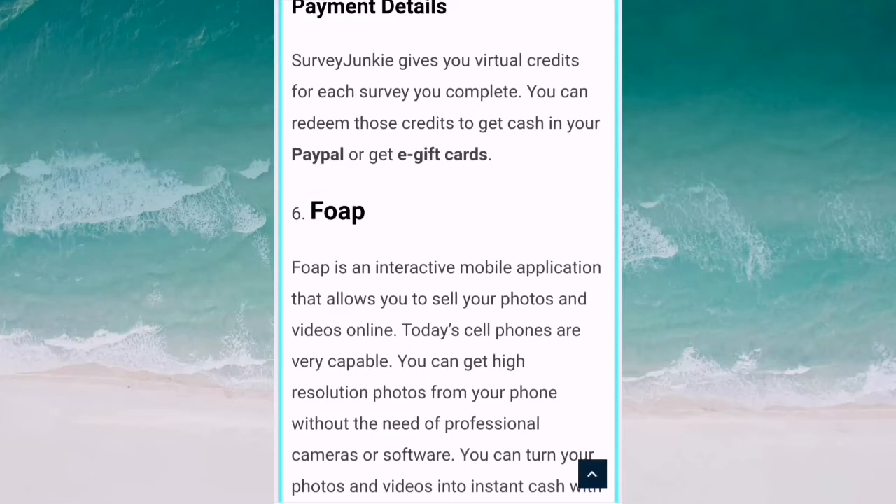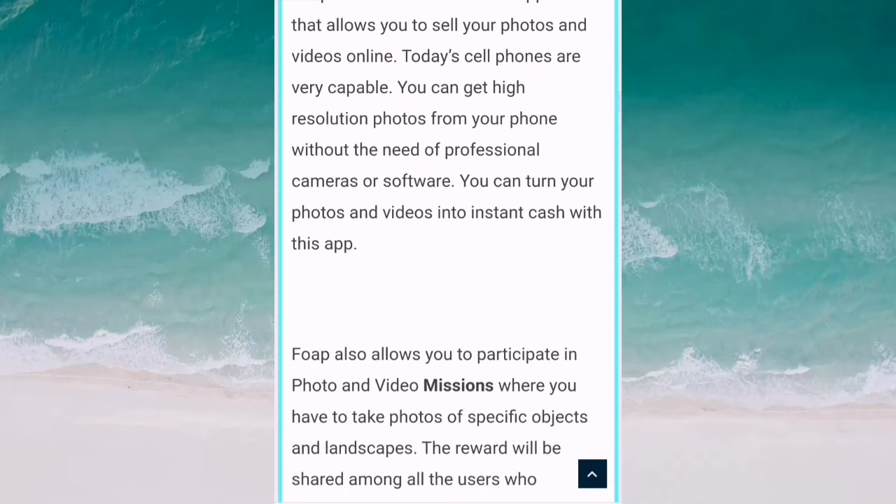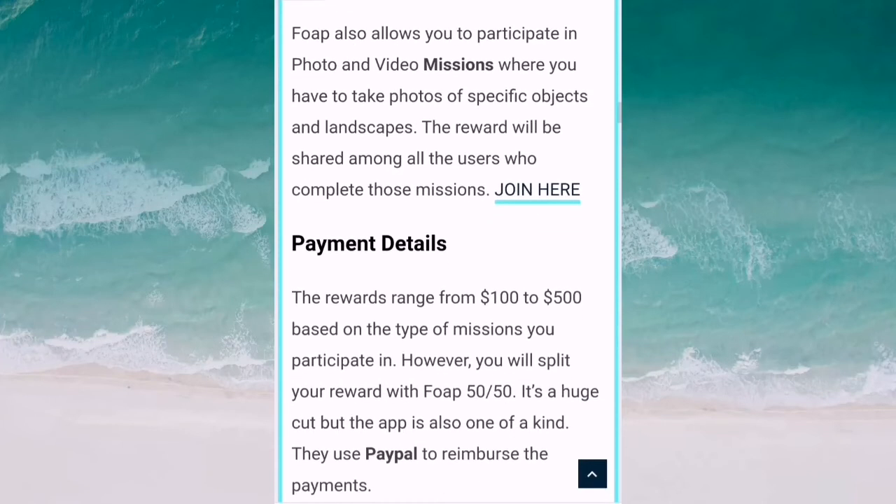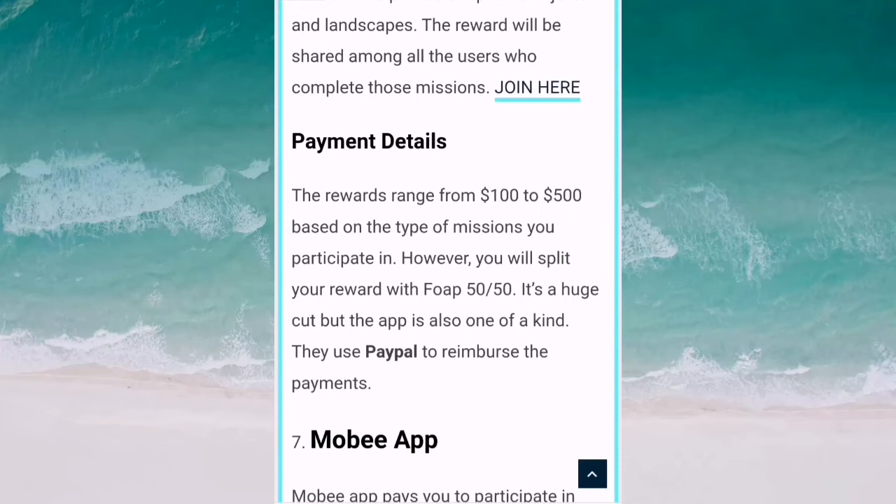Number six is Foap. Foap is an interactive mobile app that allows you to sell your photos and videos online. Today's cell phones are very capable — you can get high-resolution photos without needing professional cameras or software. You can also participate in photo and video missions where you have to take photos of specific objects and landscapes. The reward ranges from $100 to $500 based on the type of mission. You split the reward 50/50 with the app. They use PayPal to reimburse payments.